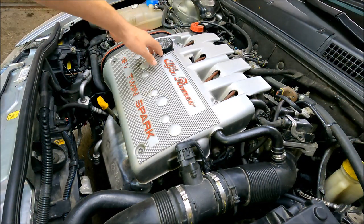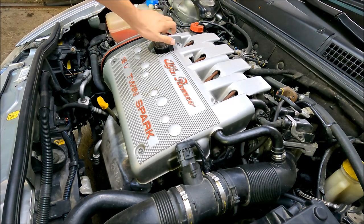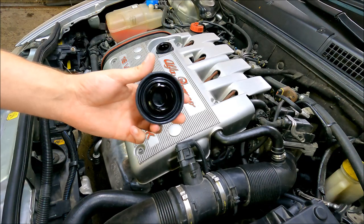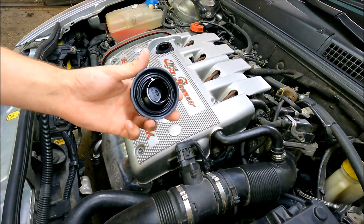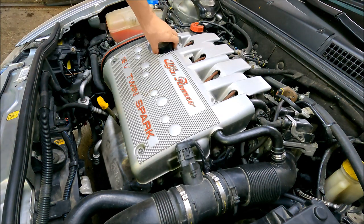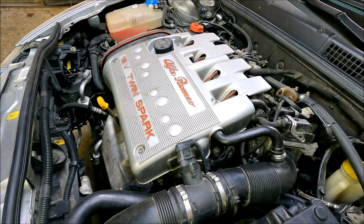I'm going to undo the oil cap again and check for any white milky residue, which could indicate issues with the head gasket. However, that doesn't always have to be the case — if the car is driven only on short trips, the oil doesn't evaporate properly and the white milky residue could form.